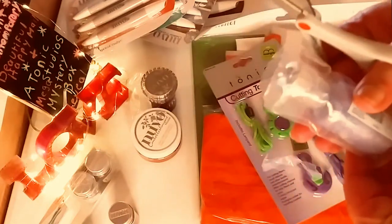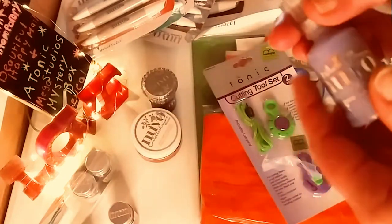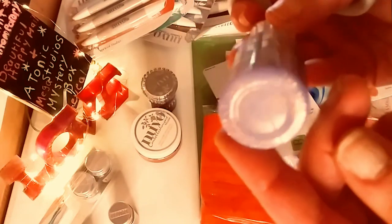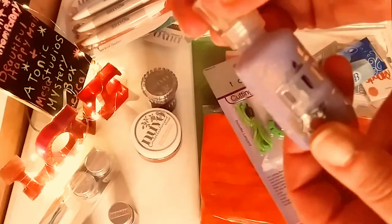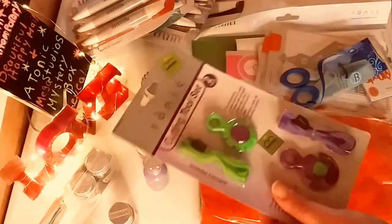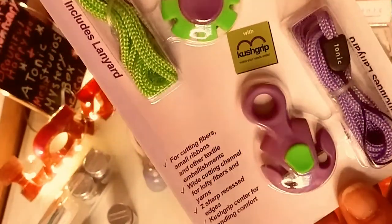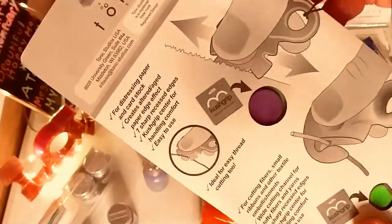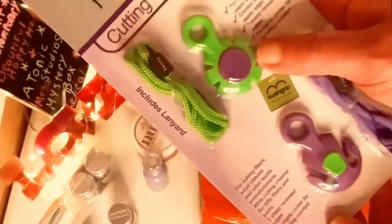This I do not have. These are some glitter drops — this beautiful lavender color, absolutely gorgeous. I love those and I collect those. Now this is something I definitely do not have — this is a cutting tool set. The top one distresses paper, and the bottom one you can use for distressing threads and ribbons. The directions are on the back. Very, very cool.